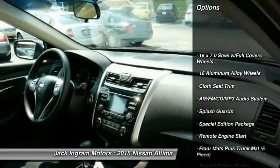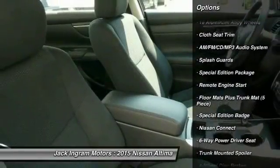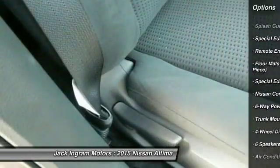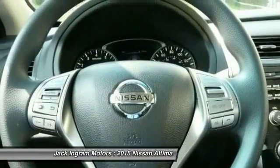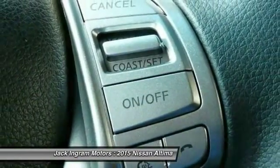Traction control, remote engine start, dual airbags, power steering, air conditioning, front alloy wheels, AM FM stereo with CD player, four-wheel disc brakes, center armrest, trip computer.